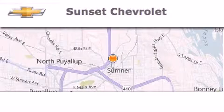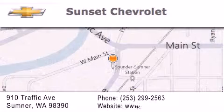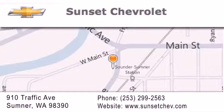Hi, this is Ray Sparling at Tiny Overhead Sunset Chevrolet in downtown Sumner. I just want to thank you for looking at our site. I'm going to leave you with this: get in here.